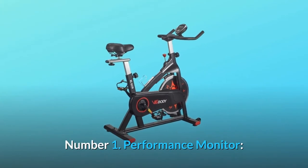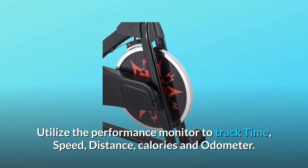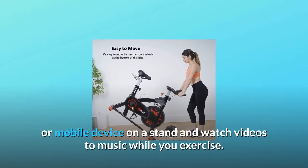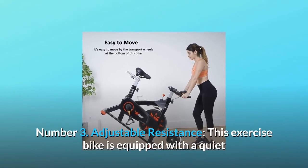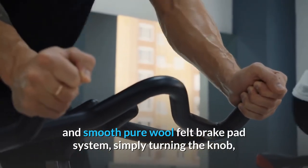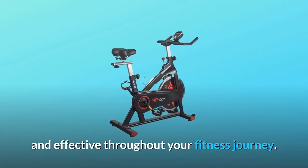Number one: performance monitor — utilize the performance monitor to track time, speed, distance, calories, and odometer. Number two: at the same time, you can put your tablet or mobile device on a stand and watch videos or listen to music while you exercise. Number three: adjustable resistance — this exercise bike is equipped with a quiet and smooth pure wool felt brake pad system. Simply turning the knob, you can increase or decrease resistance so your workout can remain challenging and effective.